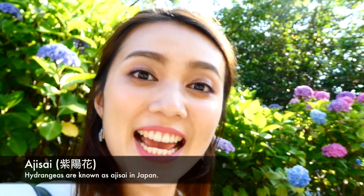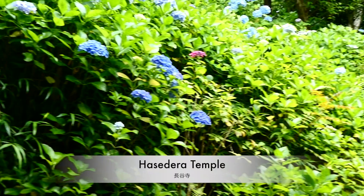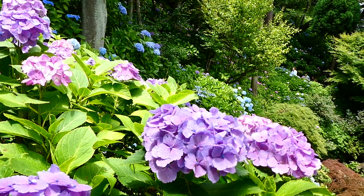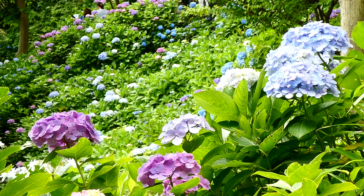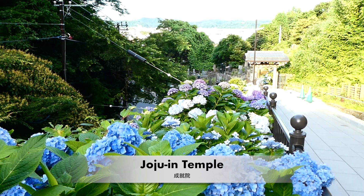June is the month for Ajisai and, as you can see, Kamakura has loads of them. Hasidira Temple is probably the best place to view Ajisai, for there are over 40 species of them in its grounds, embellishing the gardens in a rainbow of vibrantly-colored blooms. Jojoin Temple also has an Ajisai path with an ocean view.